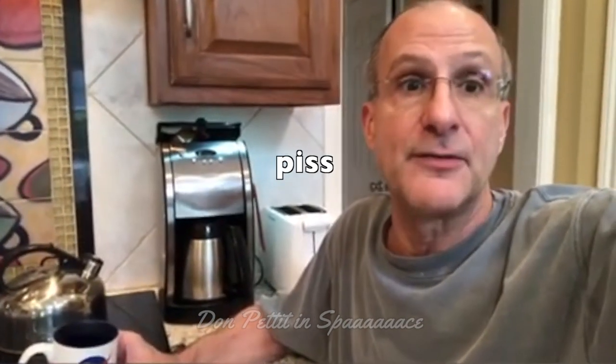What can you do to transcend from drinking your coffee through a straw from a bag into something that's more fitting for a proper cup of coffee? Here we have Earth Cup, the first version of a space cup.